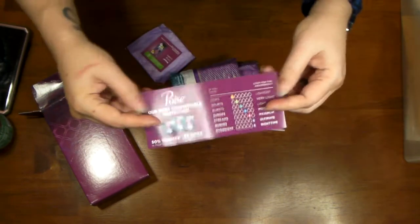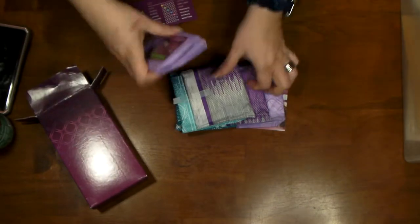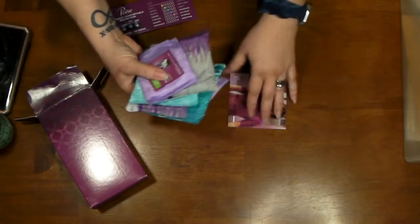These came again with a three dollar coupon and several different sizes of the Poise liners and things like that.